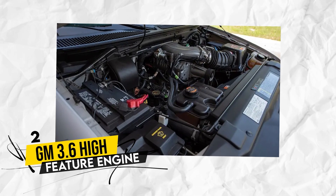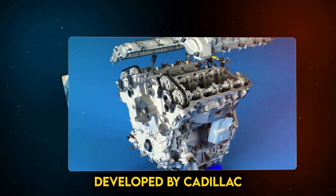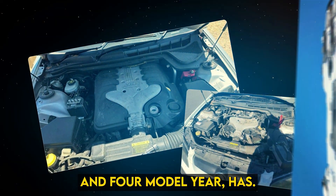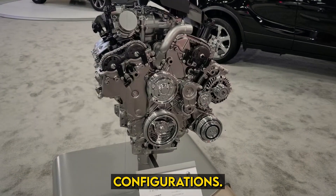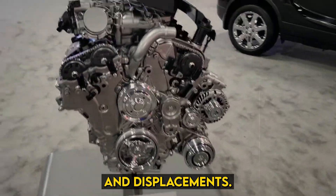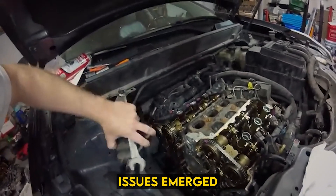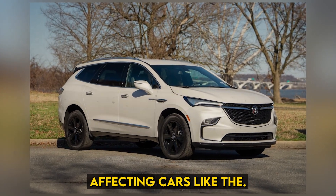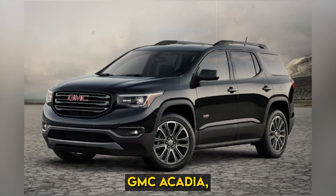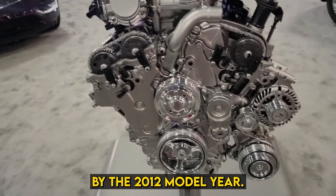Number 2: The GM 3.6 High Feature Engine. The GM High Feature engine, jointly developed by Cadillac and Holden for the 2004 model year, has seen extensive use across GM's brands in various configurations and displacements. Known for its reliability when operating smoothly, issues emerged in the 2.8 and 3.6-liter variants during the 2007-2010 model years, affecting cars like the Buick Enclave, GMC Acadia, and Cadillac CTS. GM addressed these issues by the 2012 model year.